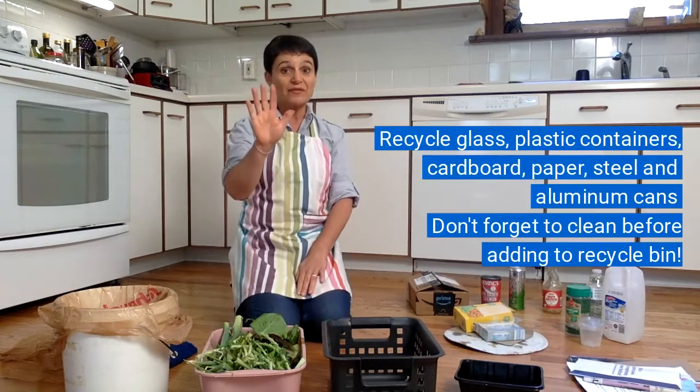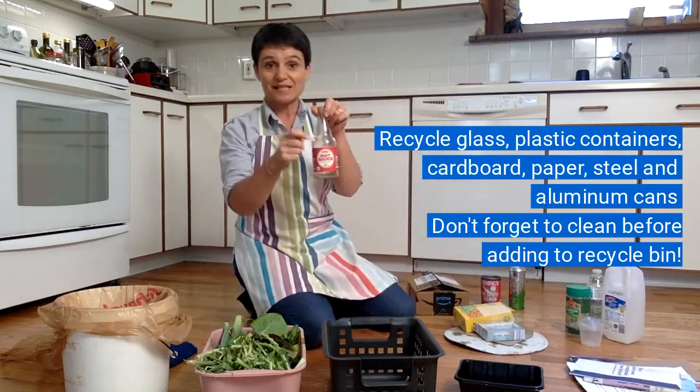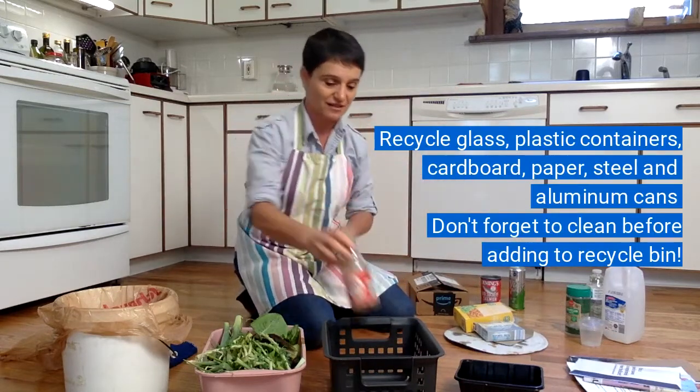And then recycling — you're going to put five different kinds of things in there. You can put glass, like this empty glass bottle that had hot sauce in it.